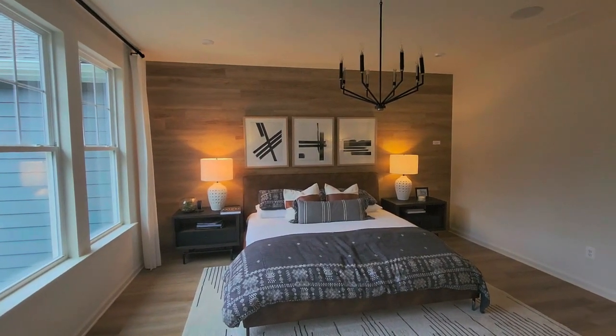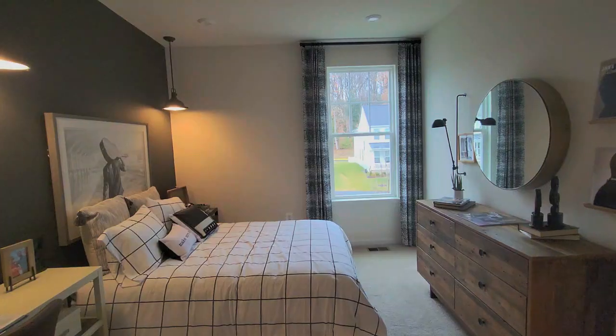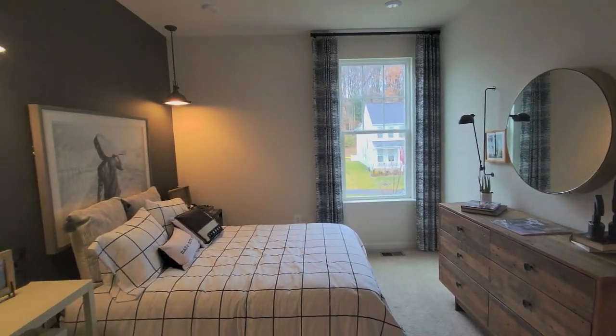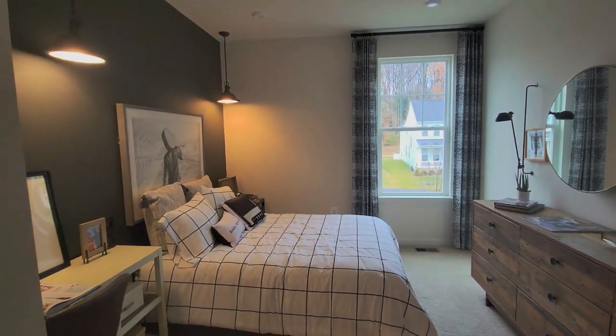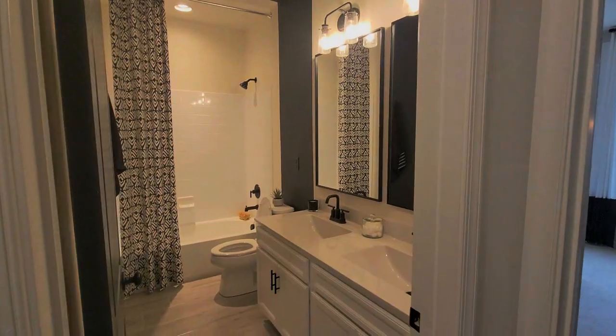All the villas are on three levels, again with a two-car garage, and you do have access to all the beautiful Potomac Shores amenities — including the Jack Nicklaus golf course, which does require a membership.